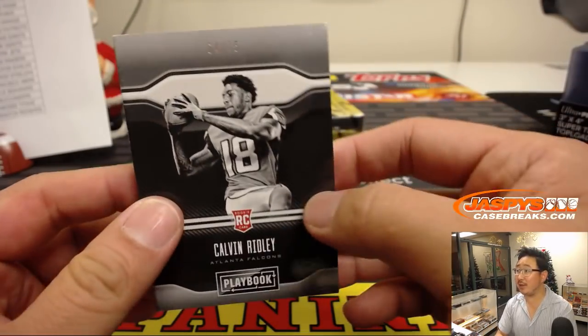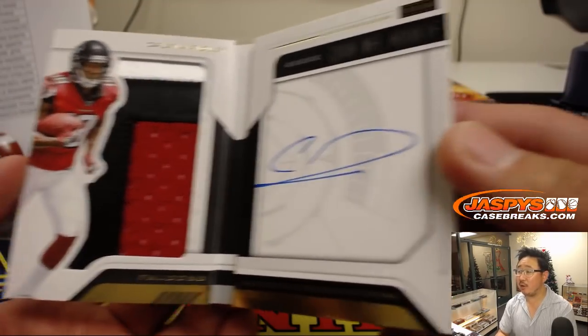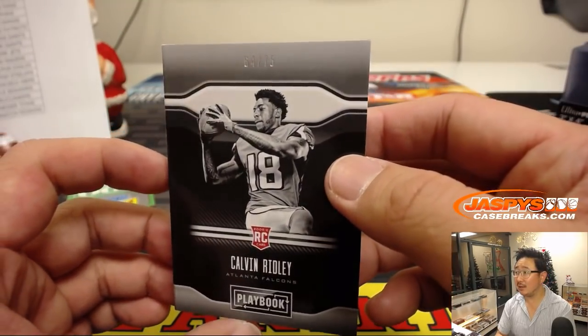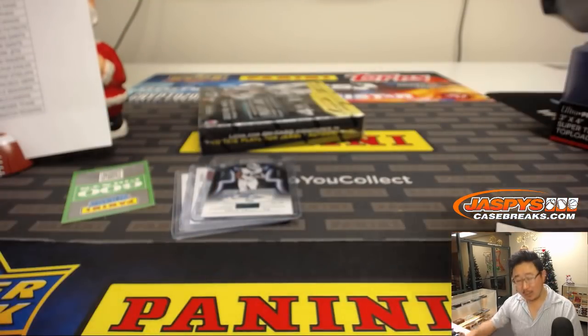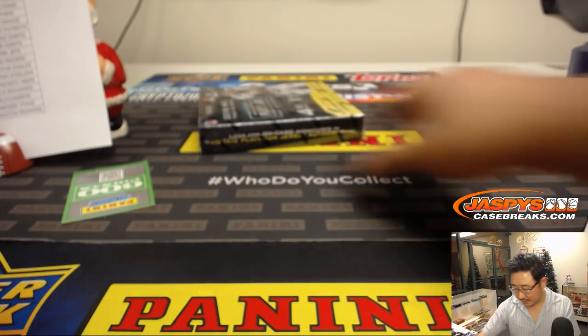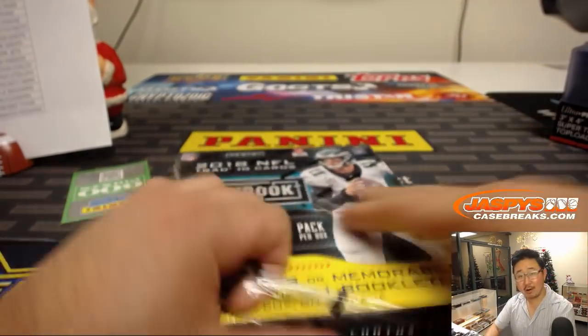And then we've got Calvin Ridley, 64 out of 75, three-color patch and autograph. I think if the Falcons get back on track next year, Michael Lang with the Falcons, it'll be good. Last box, pick your team number four — our last break for now.